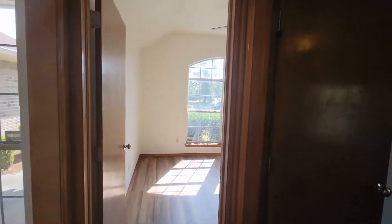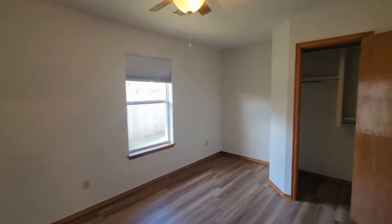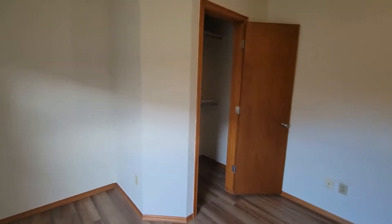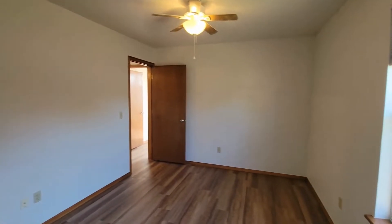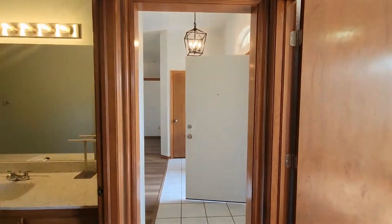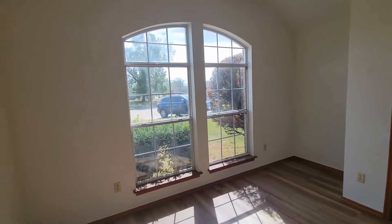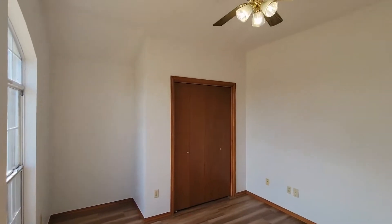Exiting out, we make another swift right into the first of the spare bedrooms. This one has a walk-in closet, about half the size of the master bedroom. Making one more swift right, you can see the other spare bedroom. The window design here lets in so much light, and there's a sliding door closet.